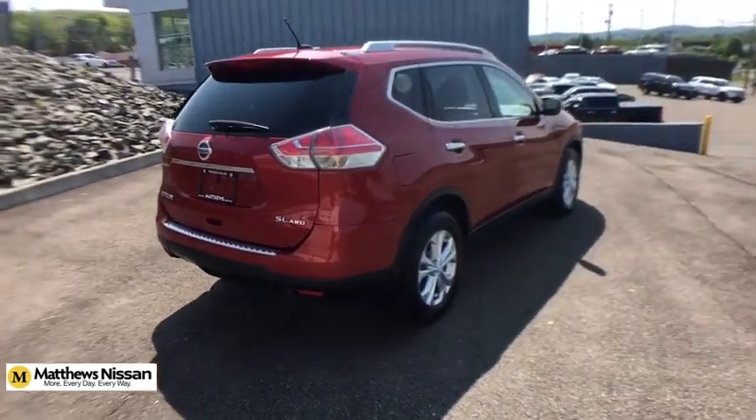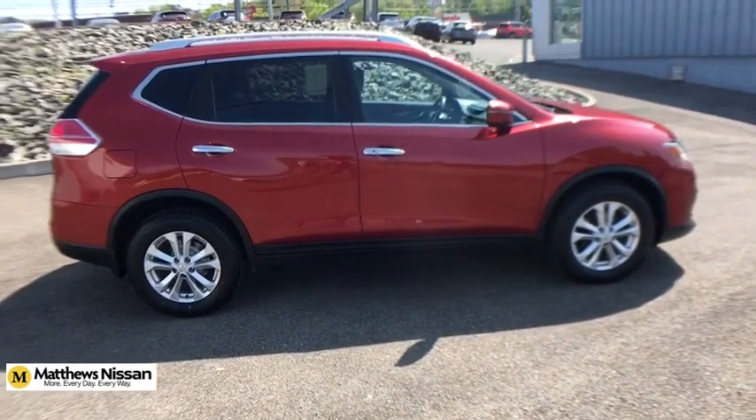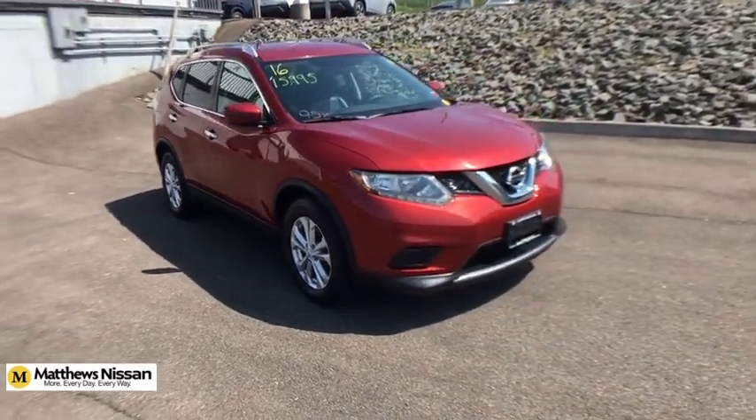This vehicle has less than 100,000 miles. Here are some of this vehicle's great options: traction control, dual airbags, alloy wheels, power steering, four-wheel disc brakes, center armrest, trip computer, security system.